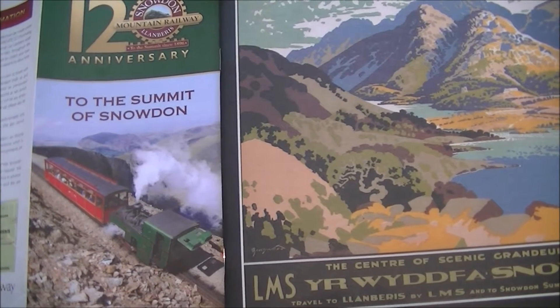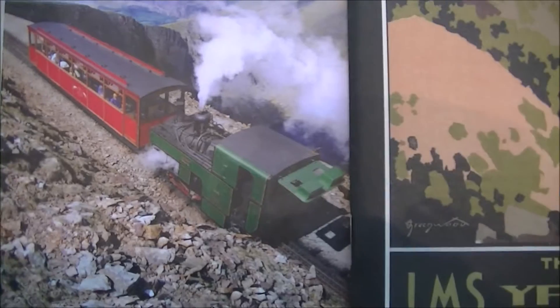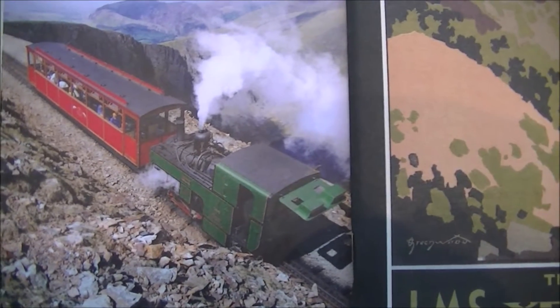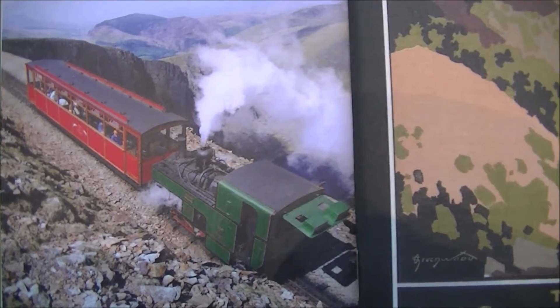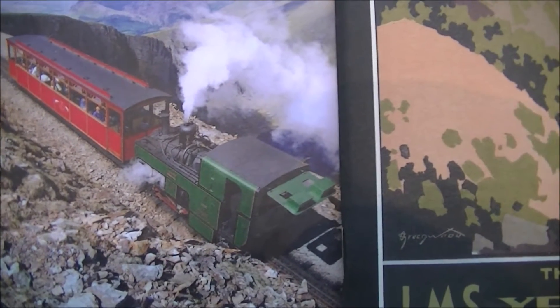Welcome to my latest rail journey, and this time I'm going to the summit of Snowdon on the Snowdonia Railway. While we're on this journey we'll take a look at its history, we'll also have a look at how the railway actually works, and of course we'll look at some of the fantastic scenery on the way down.